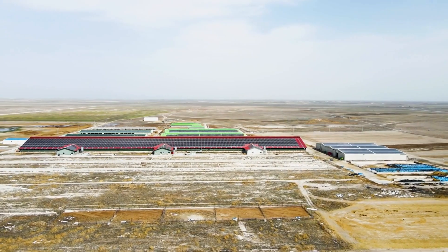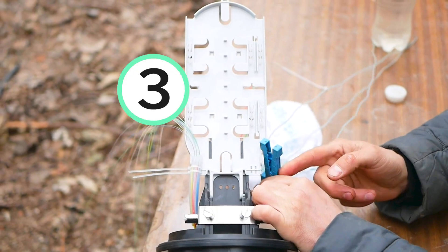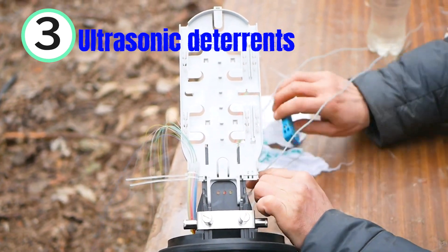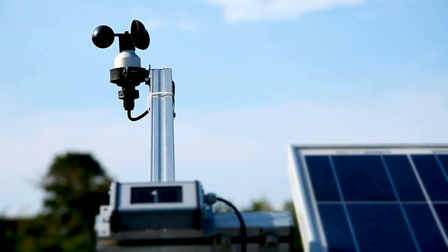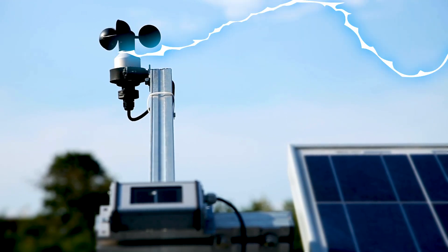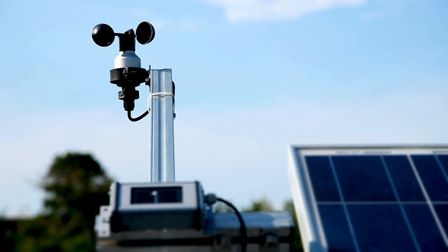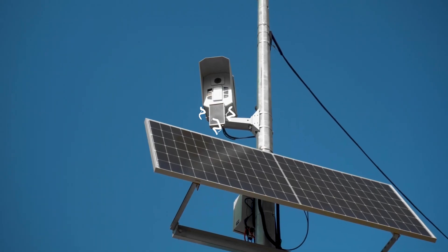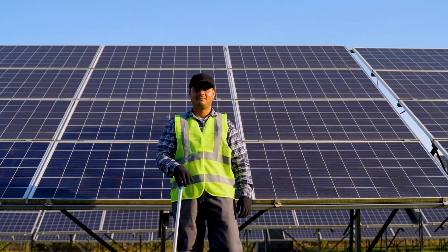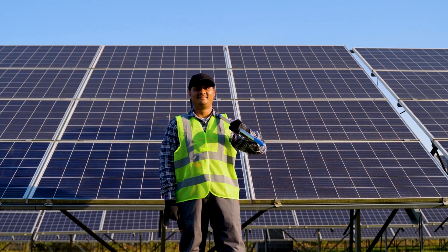What about advanced solutions? For those who love tech, there's also a high-tech option: ultrasonic bird deterrence. These devices emit high-frequency sounds that are unpleasant to birds but completely inaudible to humans. It's a non-invasive and eco-friendly way to keep birds at bay, while you continue enjoying the benefits of solar energy.